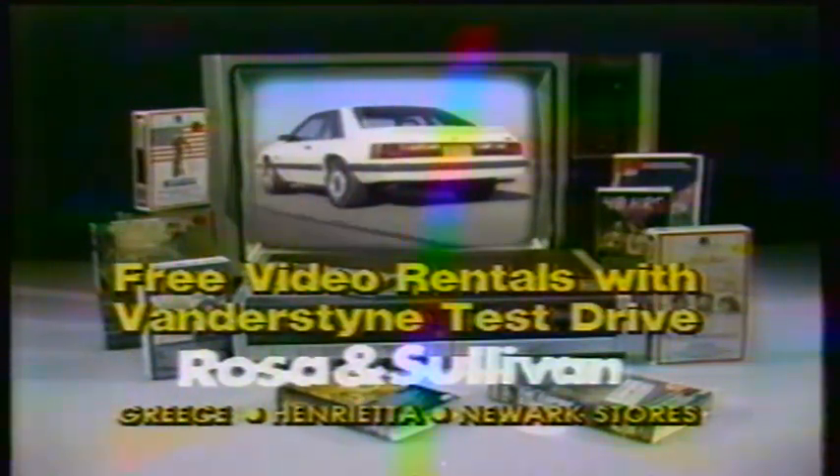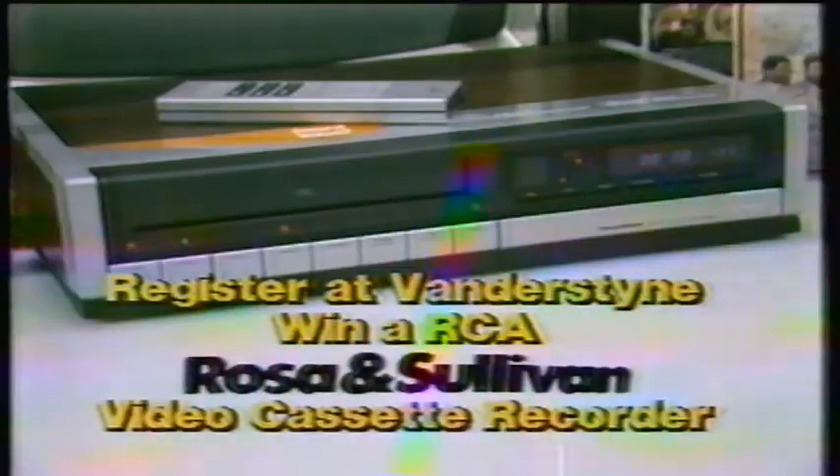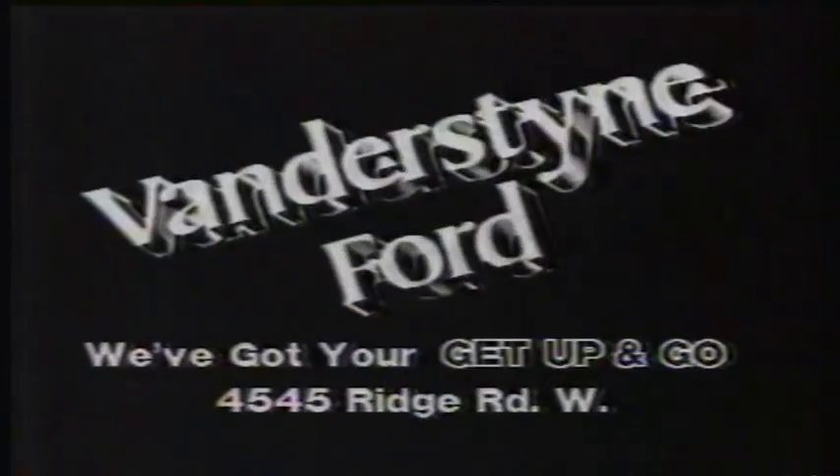At Bandestein and get free video rattles from Rota & Sullivan. Plus, register to win a free VCR! Come and get it! We got it! We got your get up and go! We got your Bandestein fort!